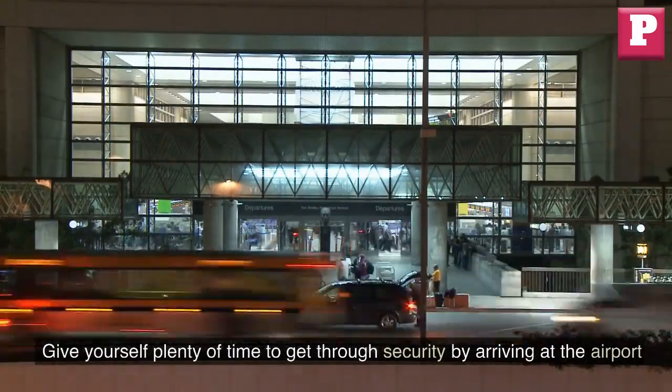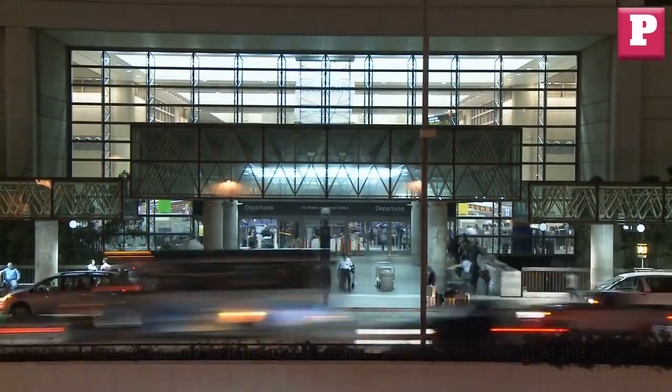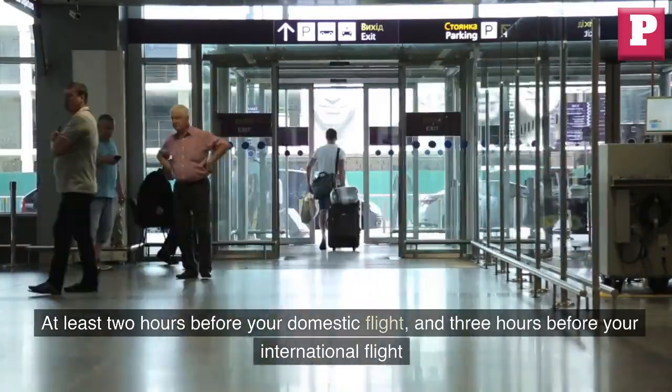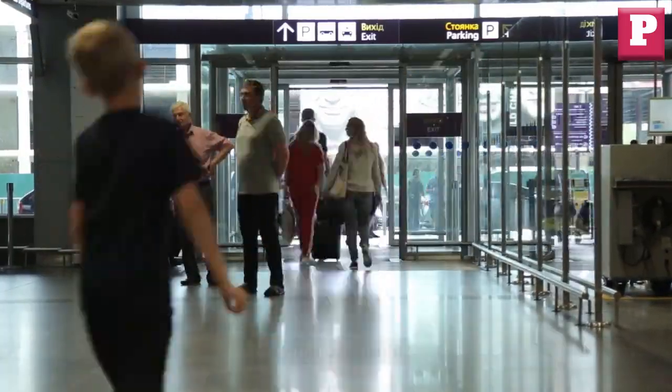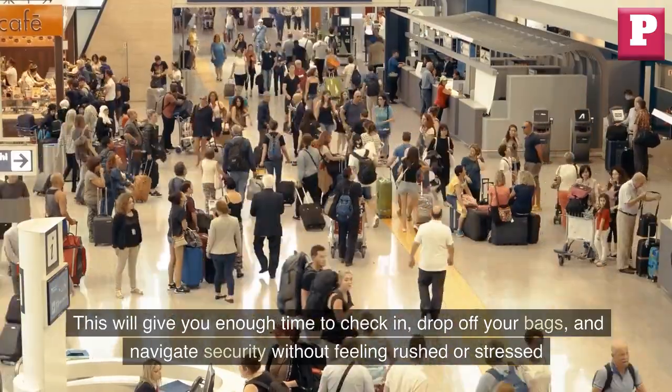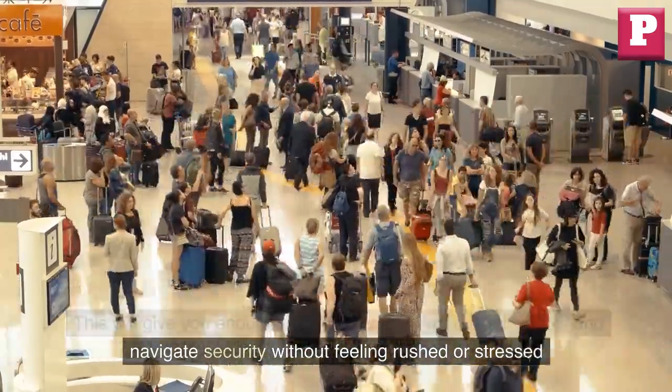Arrive early. Give yourself plenty of time to get through security by arriving at the airport at least two hours before your domestic flight and three hours before your international flight. This will give you enough time to check in, drop off your bags, and navigate security without feeling rushed or stressed.